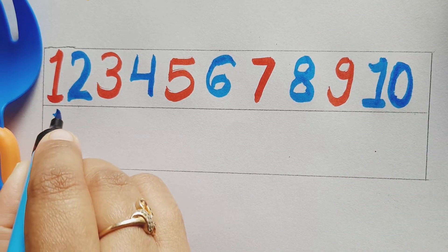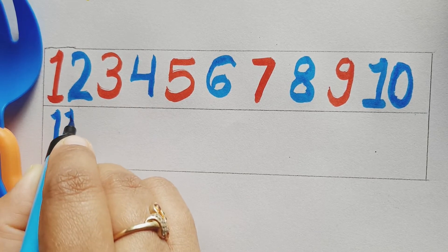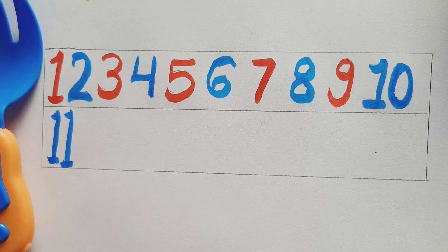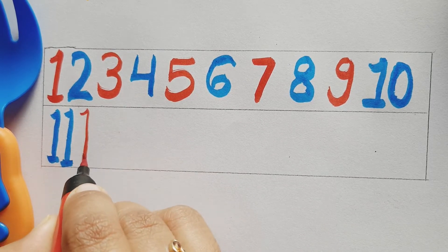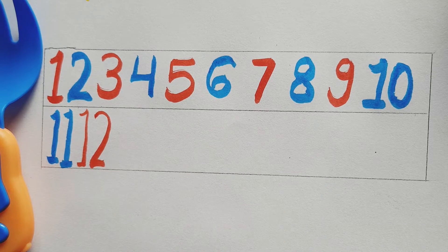Blue color number 11, blue color number 11. Red color number 12, red color number 12.